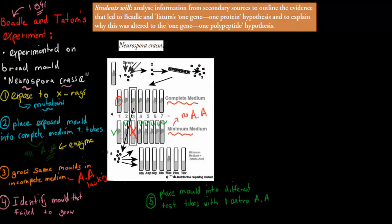Step four was to identify the molds that failed to grow. We identified that the ones in test tube three had failed to grow, so we took those, made more of them, and then placed them into different test tubes each containing individual amino acids — labeled ALA, ASP, GLY, HIS, and so on — to determine which specific amino acid the mold could no longer produce.